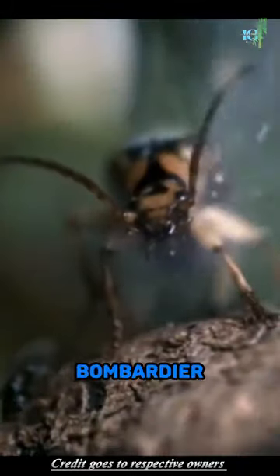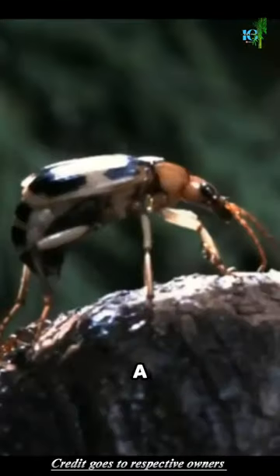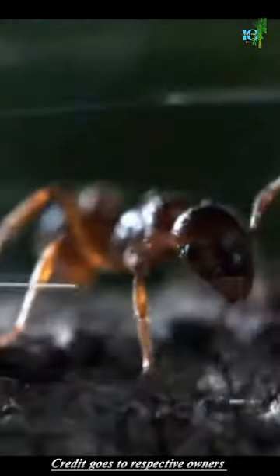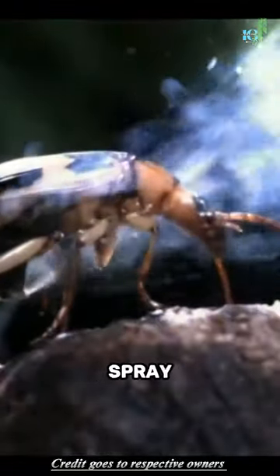But here's where it gets truly fascinating. When the Bombardier Beetle feels threatened, it mixes these chemicals in a special combustion chamber, creating a chemical reaction that produces a hot, noxious spray.